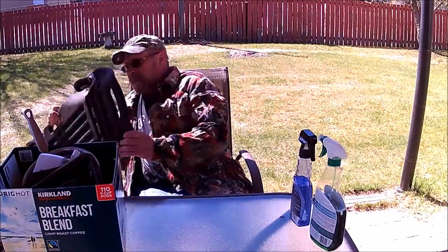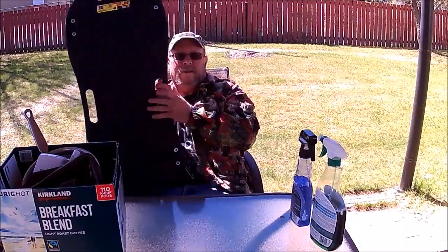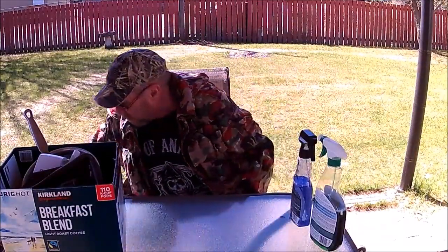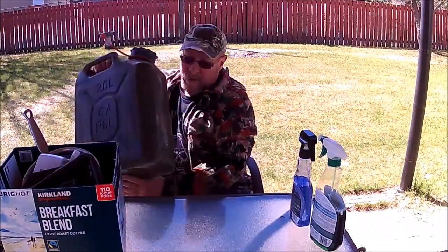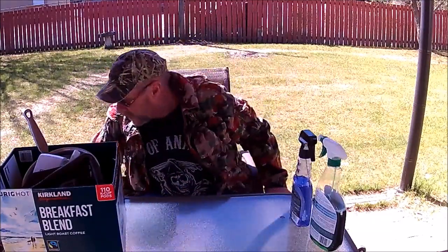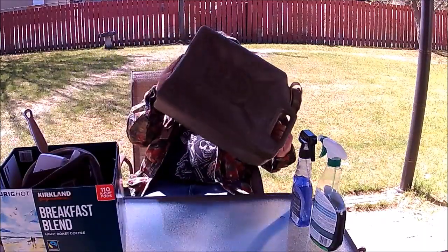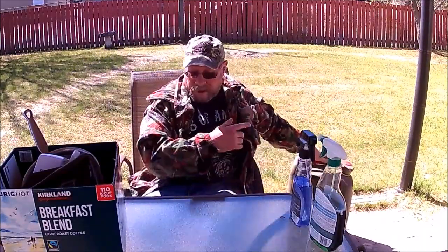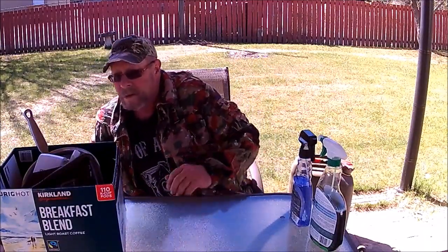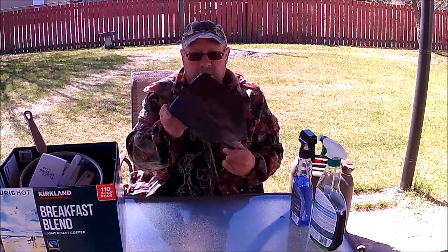We went out and bought a creeper, a couple of military gas cans — now I've got four so I'm all set — and a little folding shovel.